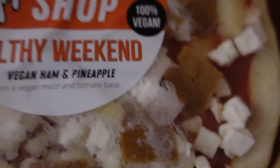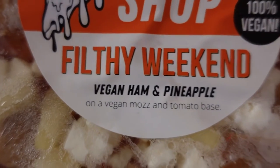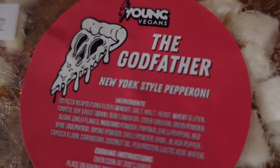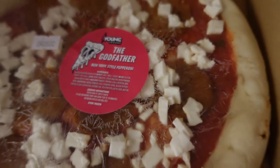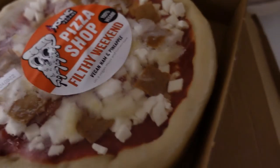Then I've got another box here — this one's from the pizza shop. Filthy Weekend: vegan ham and pineapple. And then we've got another pizza, the Godfather — New York style pepperoni. These are all fresh, they look delicious. Half of them are going in my freezer and half of them are going in my fridge.